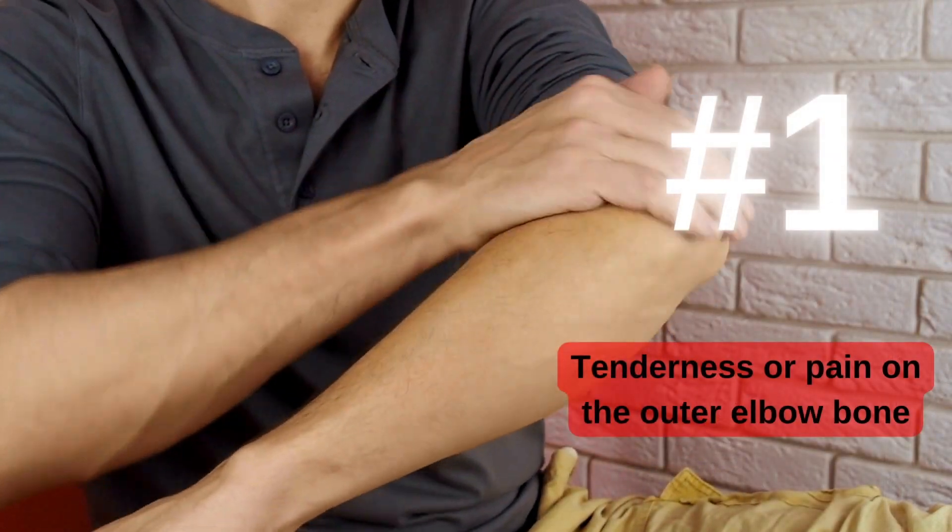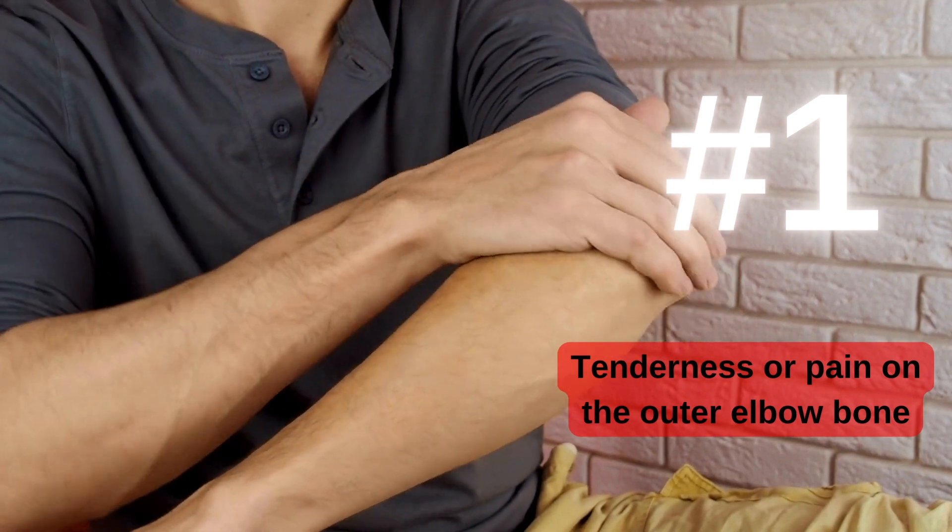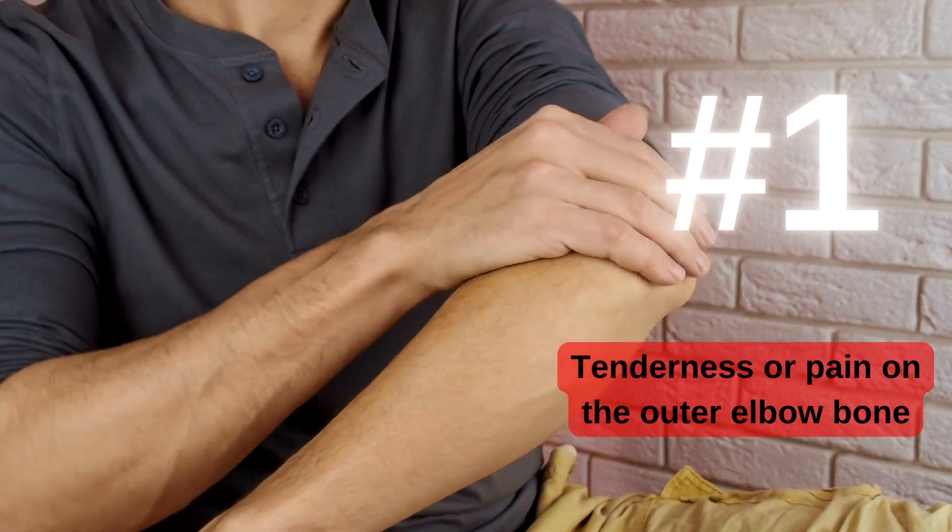Here are three things you can check for to confirm if you have tennis elbow. Number one is to check for tenderness or pain on the outer elbow bone. This part of the bone is called the lateral epicondyle. If you press around and check for tenderness, tennis elbow is almost always very tender on or near that bone.